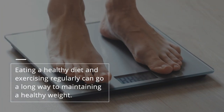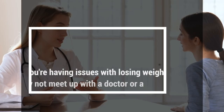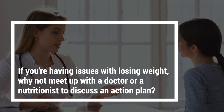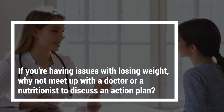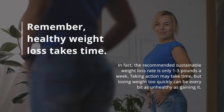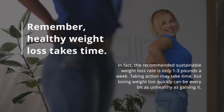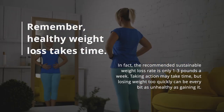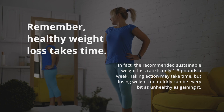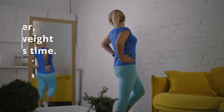Eating a healthy diet and exercising regularly can go a long way to maintaining a healthy weight. If you're having issues with losing weight, why not meet with a doctor or nutritionist to discuss an action plan? Remember, healthy weight loss takes time. The recommended sustainable weight loss rate is only 1 to 3 pounds a week. Taking action may take time, but losing weight too quickly can be every bit as unhealthy as gaining it.